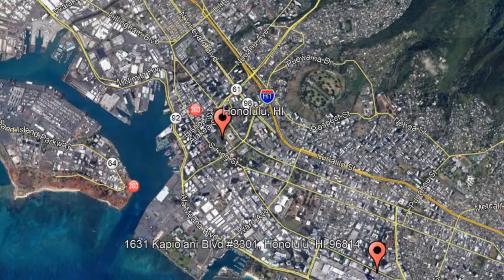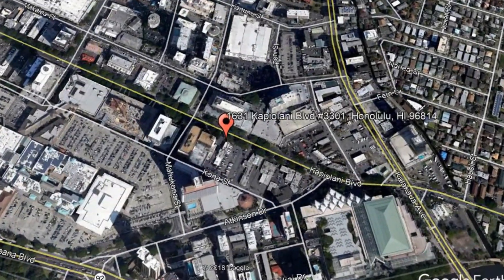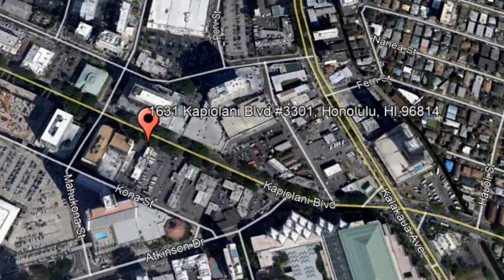Give yourself peace of mind and get started by checking out this available property for rent: 1631 Kapiolani Boulevard No. 3301, Honolulu, Hawaii.